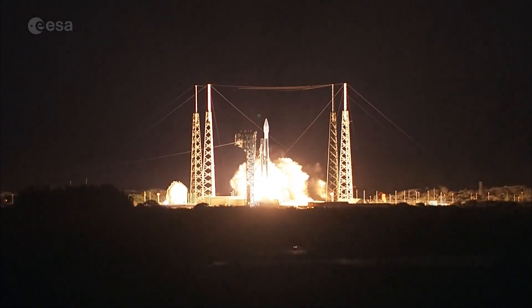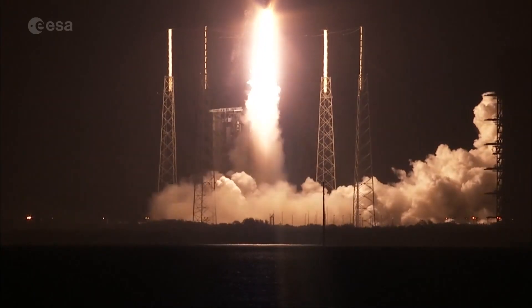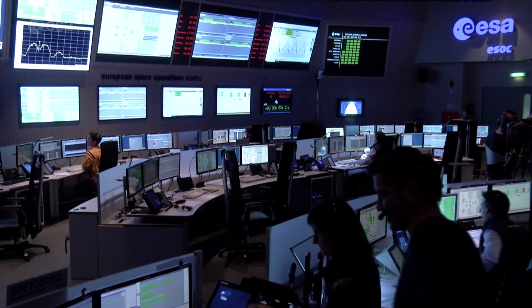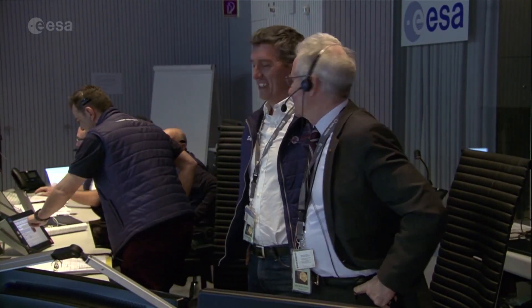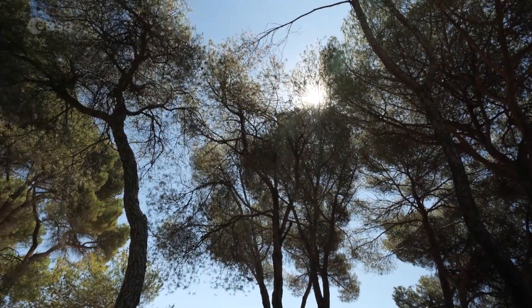Solar Orbiter was launched on the 10th of February this year, but the process of checking out the ten instruments, and a total of 27 telescopes and sensors on board, has been hampered by the Covid-19 pandemic. For the first time, spacecraft commissioning was carried out from people's homes — an effort that's paid off. Receiving this first science data was really exciting.